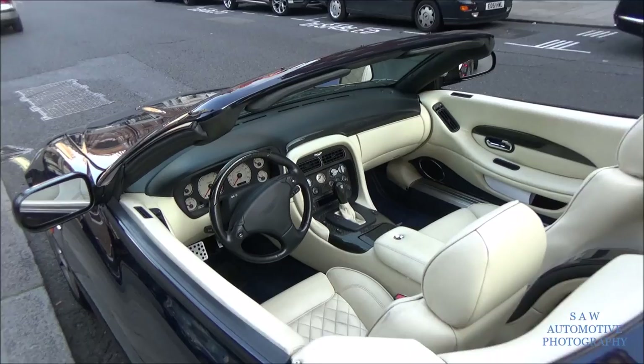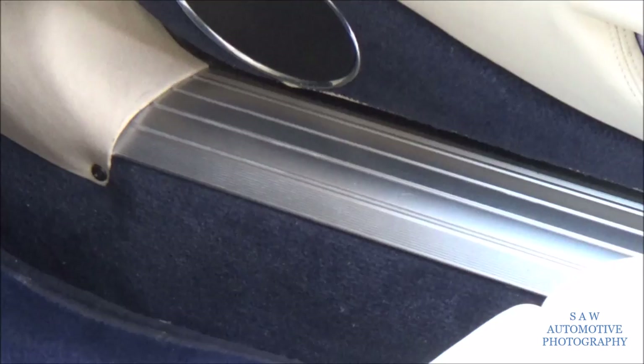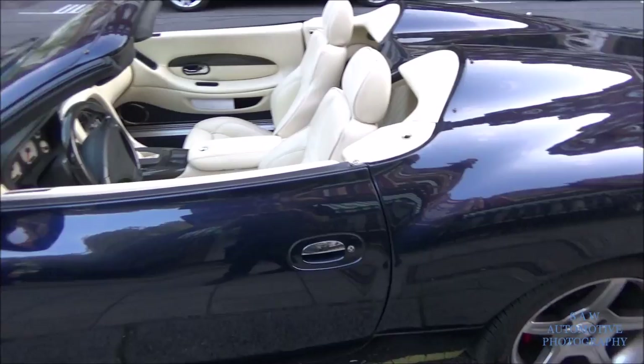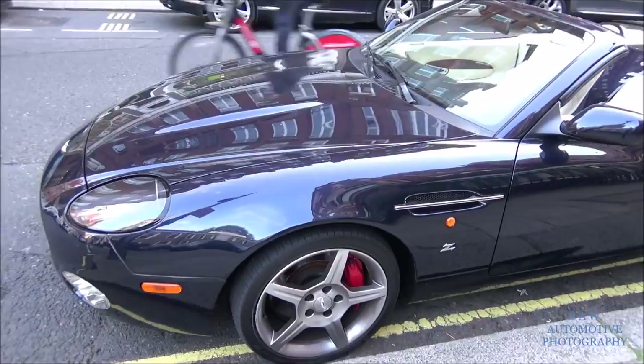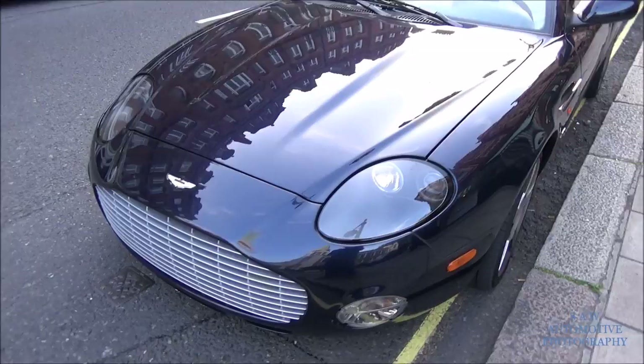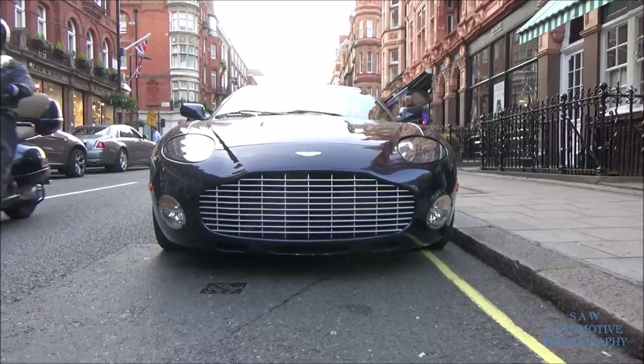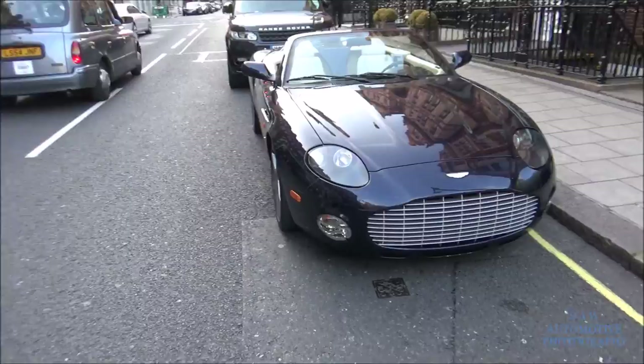The roof is open so I'll zoom into the interior - it's got carbon over there, blue carpets, very light cream leather, I'd say it's white rather than cream. Really cool to see these on the road. I've never seen the convertible one before, only the coupe. Look at this massive grill - it's huge, almost as big as the whole front bumper. Another nice spot of today.